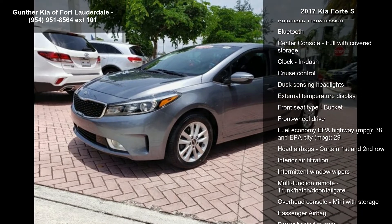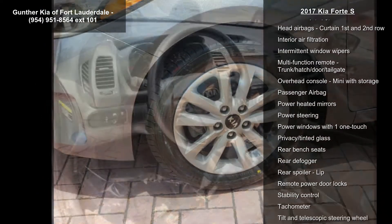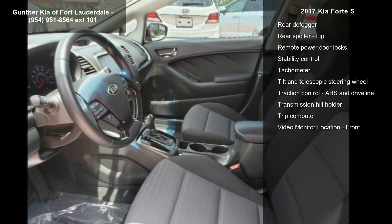Some of the top features included with this vehicle are 147 horsepower, 2-liter in-line 4-cylinder DOHC engine, 4 doors, 4-wheel ABS brakes.